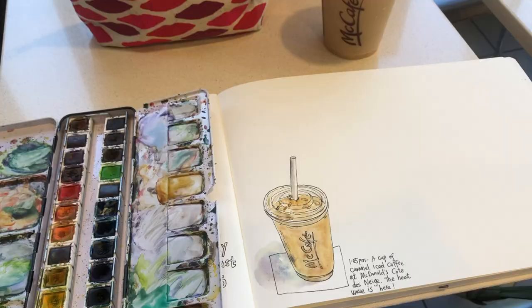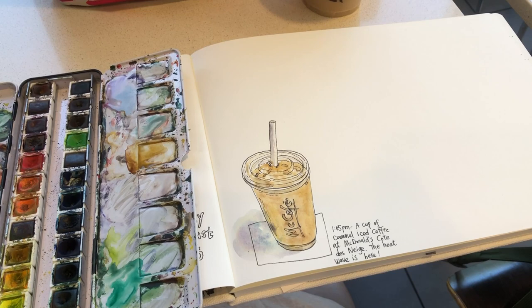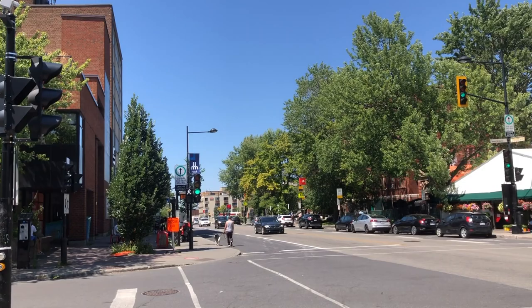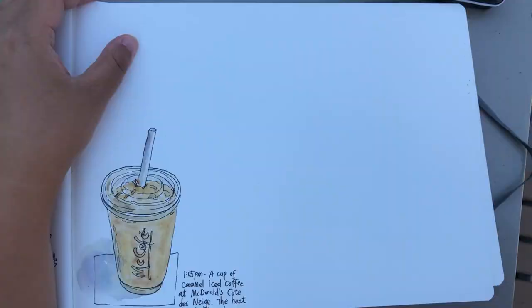It's a very hot and humid day — the heat wave is here in Montreal. So I just went inside McDonald's, got myself a cup of iced coffee to cool down, and then moved outside to the patio. It has a really nice view of the market from the distance and I love this view. I really want to sketch it in my art journal.